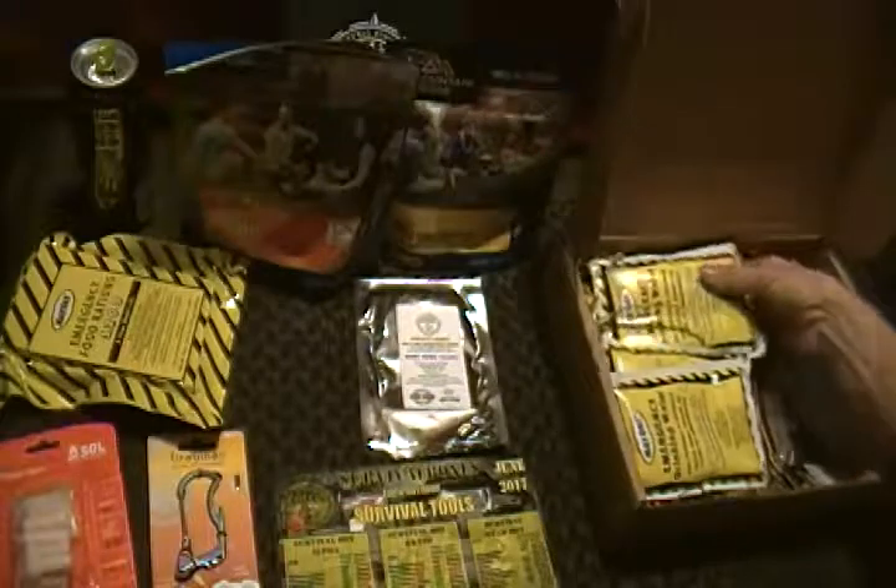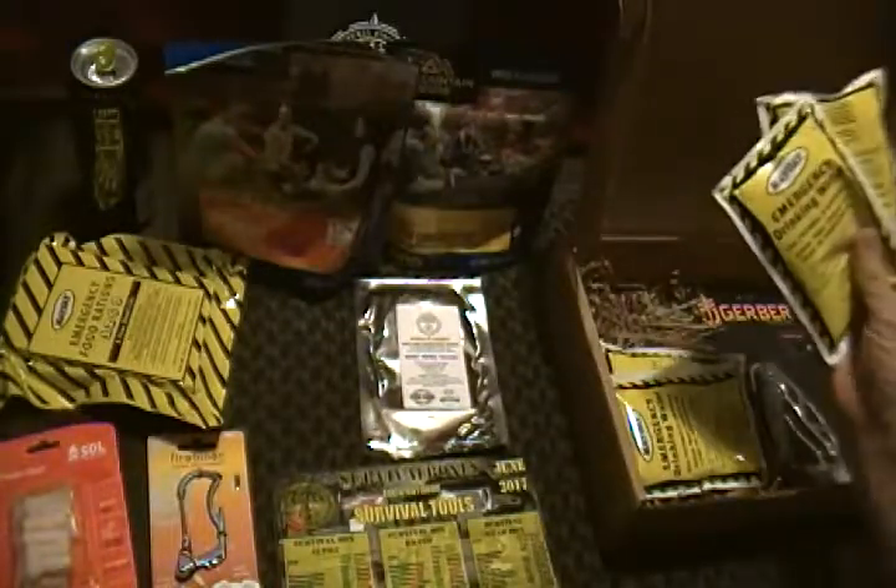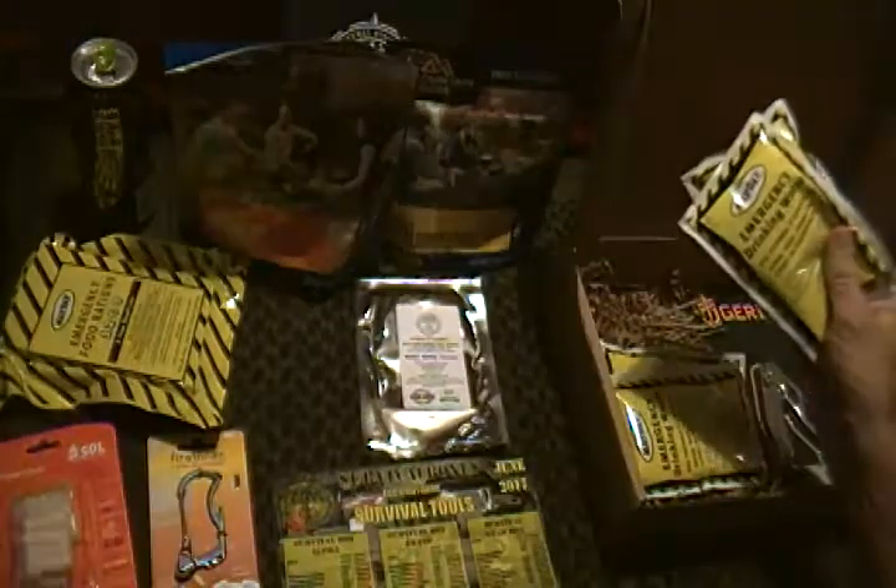And we got some packets of long-term storage clean water.